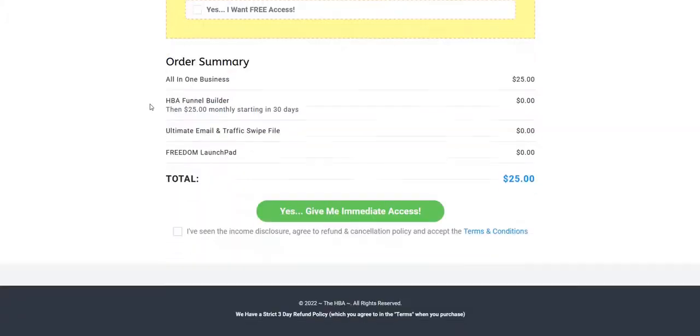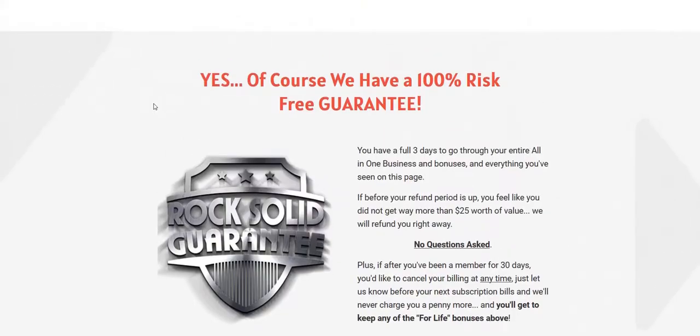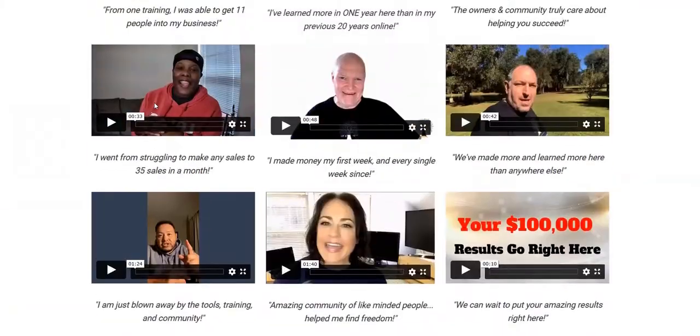There are other upgrades too — there's a financial literacy product which is more of a mid-ticket to high-ticket item focused on setting up your own business for tax purposes.